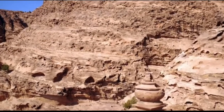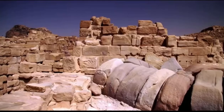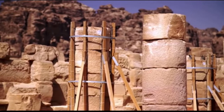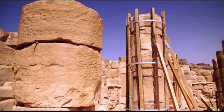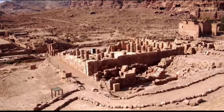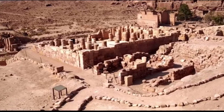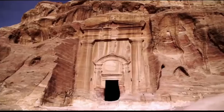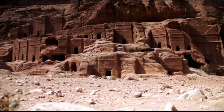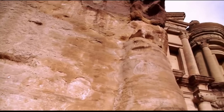In 106 AD, the Roman Empire annexed the Nabataean Kingdom. Over time, the city's structures were modified, transformed, or even destroyed by Roman engineers. The city was slowly abandoned and its location lost to history. It would only be rediscovered in the early 19th century by a Swiss explorer. Ever since then, Petra has captivated its visitors.